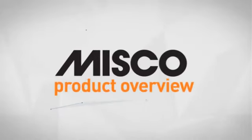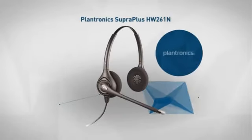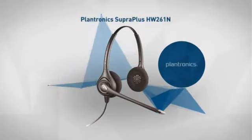Welcome to another MISCO product overview. Today we look at these smart headphones from Plantronics. So let's dive in.